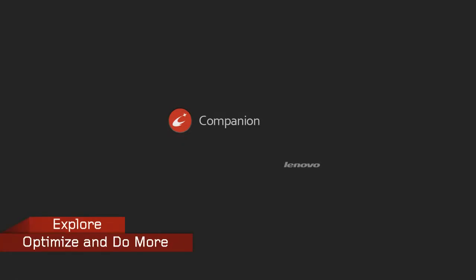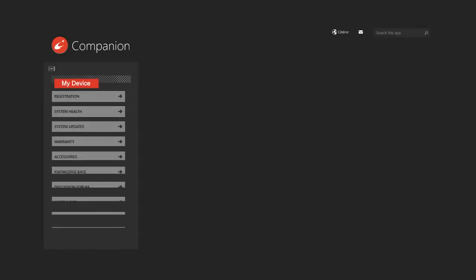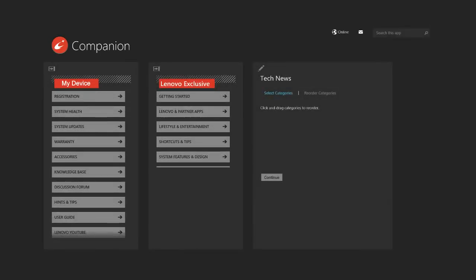Explore, optimize, and do more with Companion now. My device, Lenovo Exclusive, and Tech News.